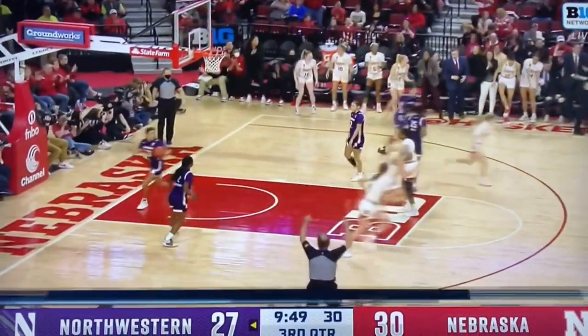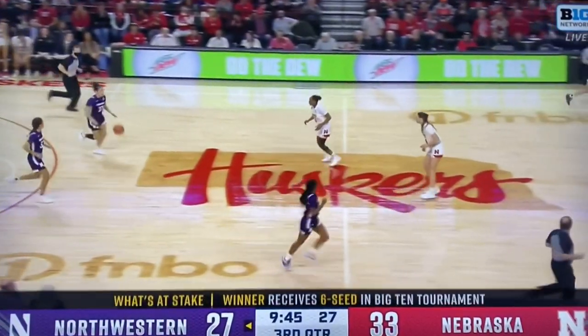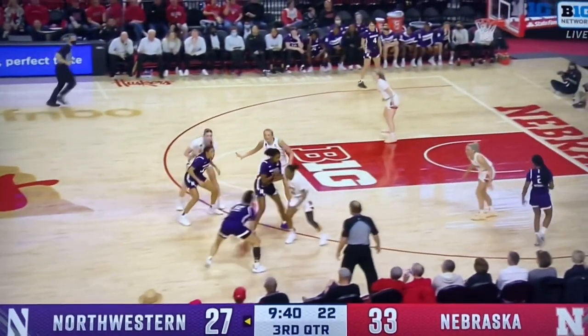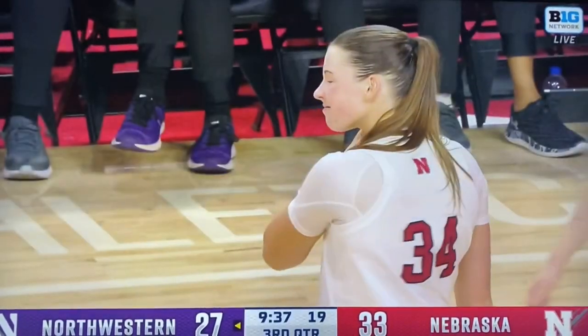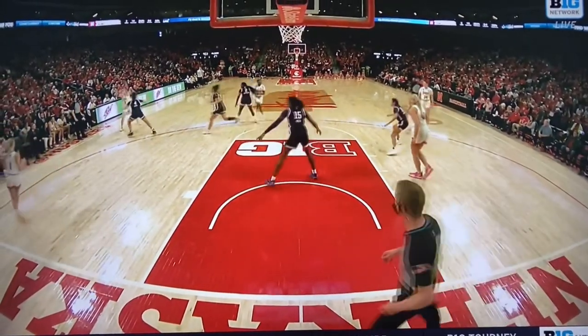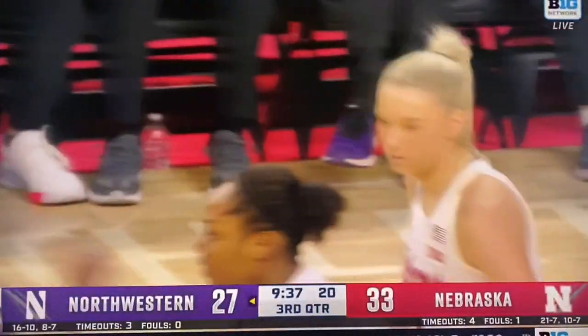Open corner three goes down for Jazz Shelley — wide open in the corner. Nebraska's guards have done a great job finding the open gaps in Northwestern's matchup and ultimately knocking down threes when it matters. Shelley's knocking down the corner, she's outside beyond the arc and just wide open. There's a total miscommunication. The bump comes late for Northwestern and Shelley makes everybody in a purple jersey pay.